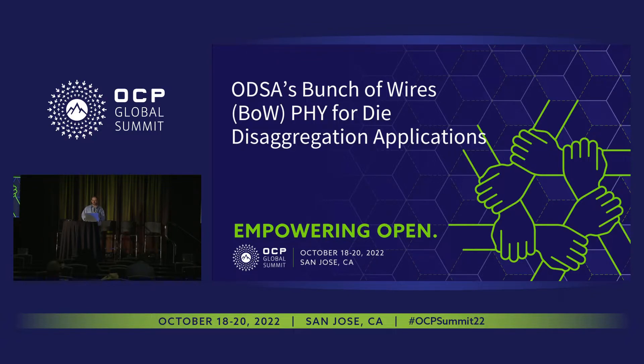Thank you, Boppy. Thank you everyone for being here and suffering through the technical difficulties. As Boppy said, today I'm going to give you a bit of an update on what we've been doing on the Bunch of Wires PHY side specifically.